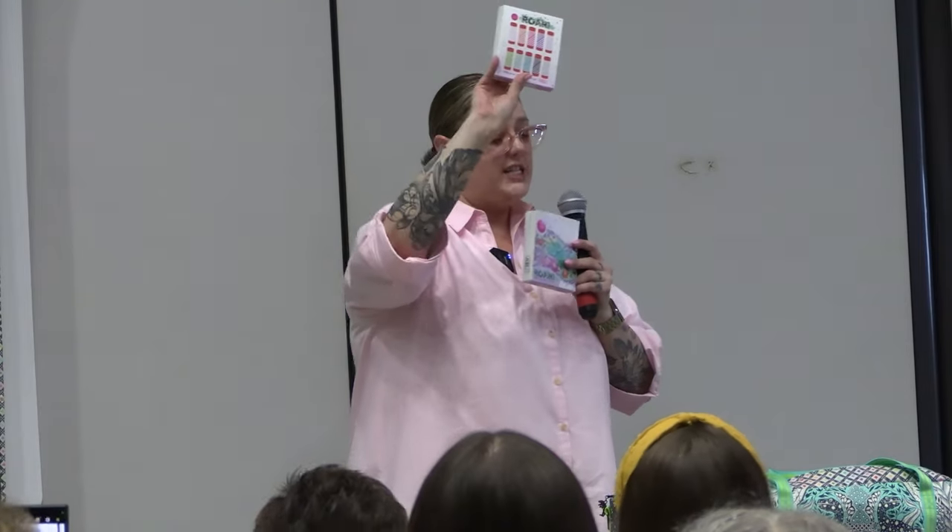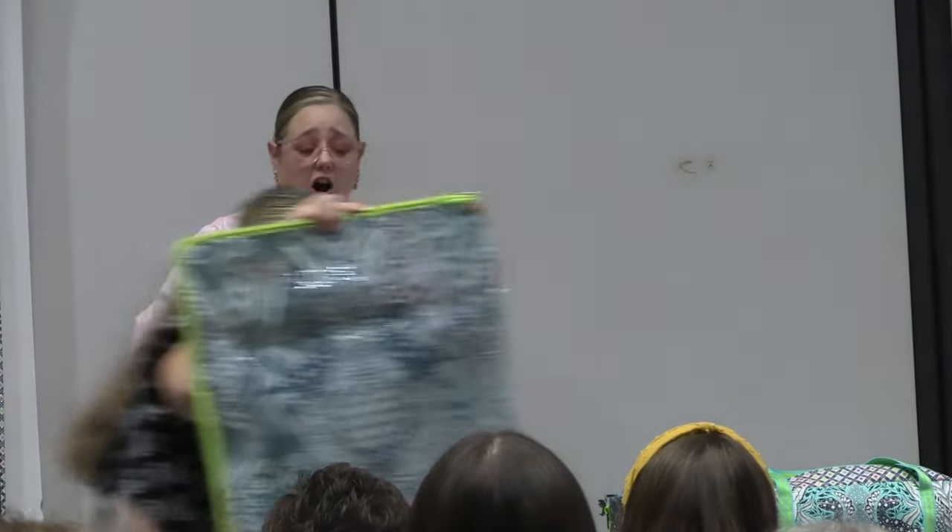We also have a 10-spool thread collection in 50 weight, which is my favorite weight of thread for English paper piecing and machine sewing — small spool coordinating thread collection to go with the line.